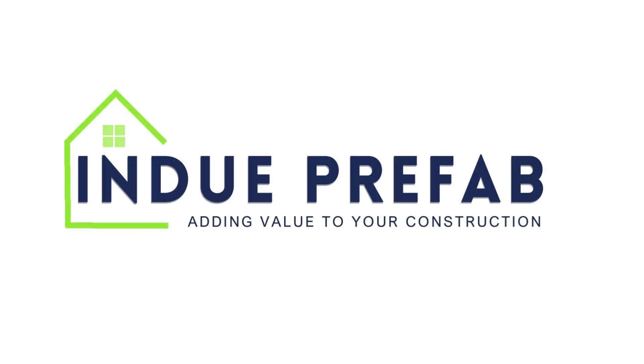Hey everyone, welcome to Indu Prefab. We construct eco-friendly and sustainable light-gauge steel frame, i.e. LGSF houses.